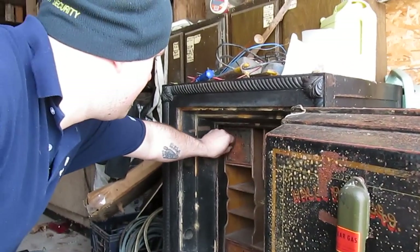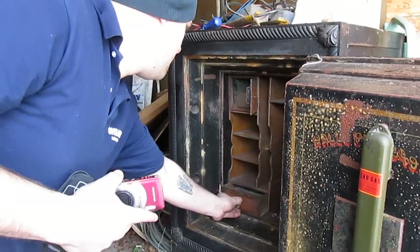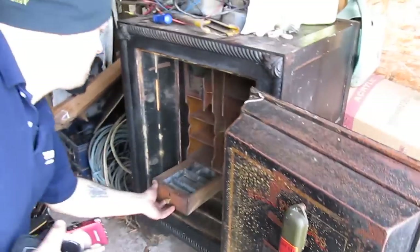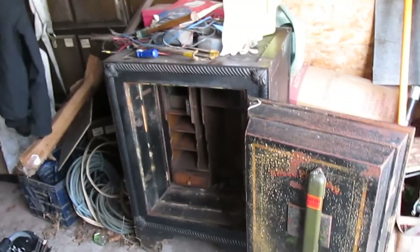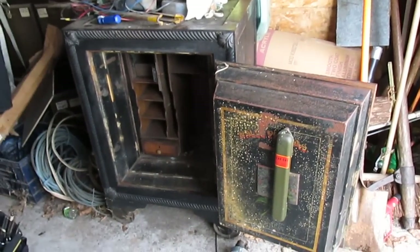Yeah, this is like 1930s. Look at this — I mean, the deposits. Still got the key in it, which is nice. This one down here might be open now. The keys are all in it. And the wood interior — yeah, I was hoping it had that interior.